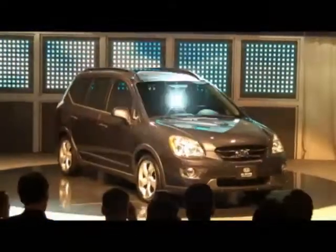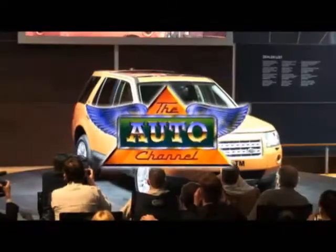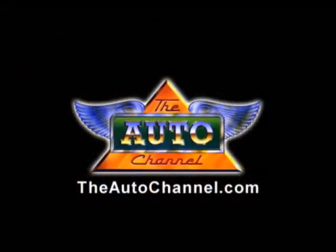Looking for a new car or truck? The AutoChannel.com has the most complete and up-to-date pricing, vehicle specifications and reviews.